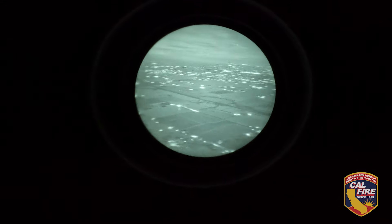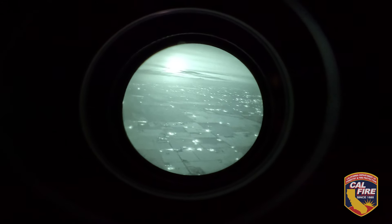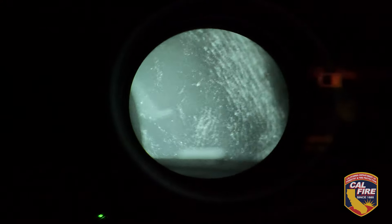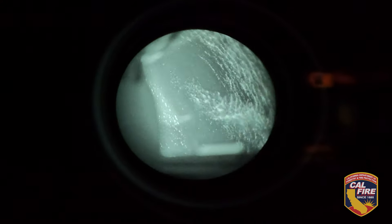It really is an eye-opener, literally. I hate to use the word game-changer, but it really is. It brings the night to day. We can see so much better than I have in all my years of doing this at night. It really does change the dynamic, and therefore the tactics would be changed too, because we can see so much better.